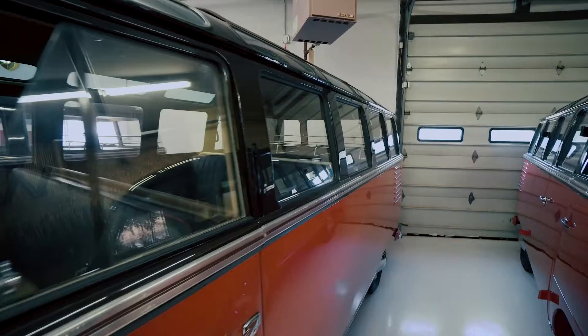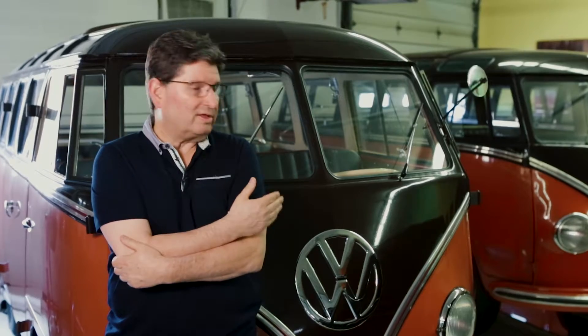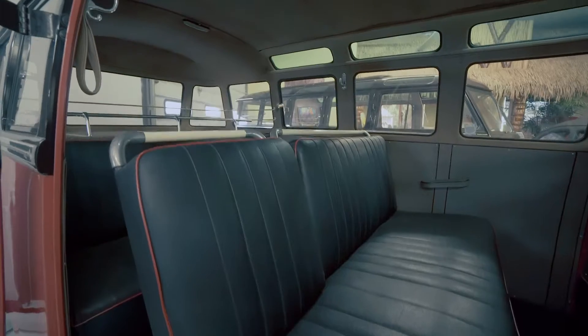There's a 1952 Volkswagen Deluxe microbus. You might have heard the name Samba — this is what they call the Sambas. These buses were built to tour the Alps. That's why they have 23 windows.